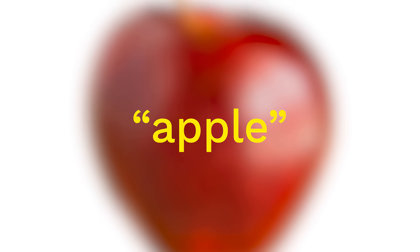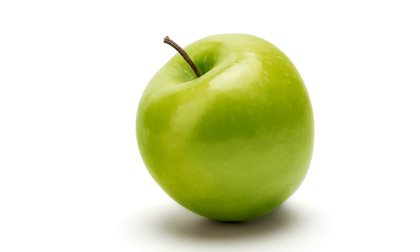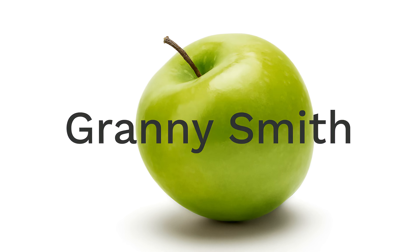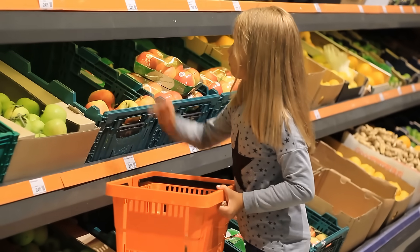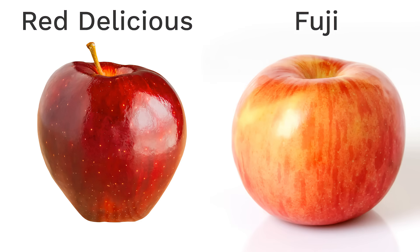That is a great question. When you hear the word apple, you probably think of this. But you might know that there are different kinds or varieties of apples. Like there's also this. Have you had one of these before? It tastes really sour. It's a kind of apple called a Granny Smith. Now, at the grocery store, I'm guessing you've seen a few others. Maybe you even have a favorite. I know whenever I ask people, it seems like Red Delicious and Fuji seem to be a lot of people's favorites, at least in the U.S. where I live.